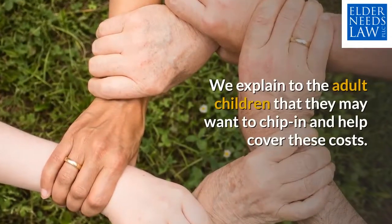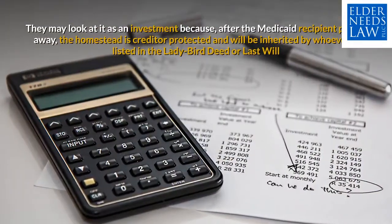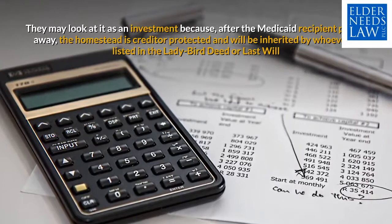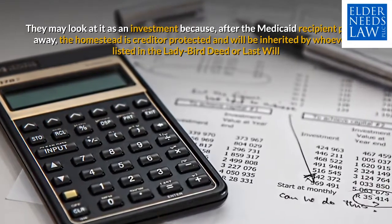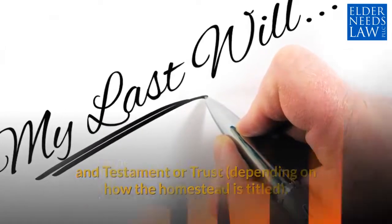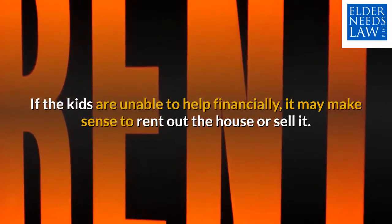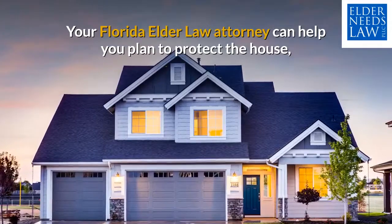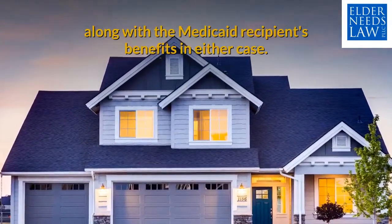We explain to the adult children that they may want to chip in and help cover these costs. They may look at it as an investment because, after the Medicaid recipient passes away, the homestead is creditor protected and will be inherited by whoever is listed in the Lady Bird deed, last will and testament, or trust, depending on how the homestead is titled. If the kids are unable to help financially, it may make sense to rent out the house or sell it. Your Florida elder law attorney can help you plan to protect the house along with the Medicaid recipient's benefits in either case.